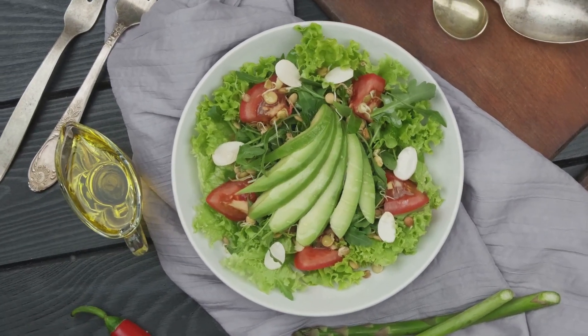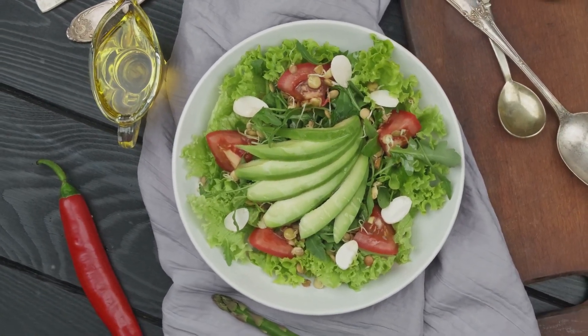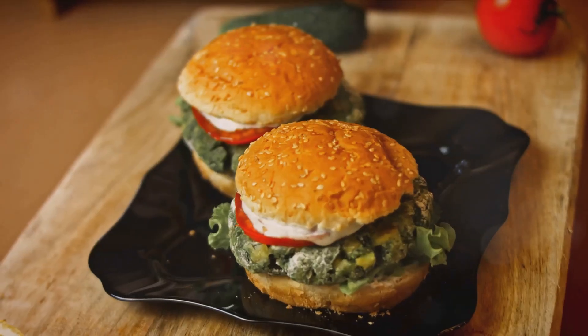Next, we're taking a classic and giving it a keto twist with our portobello mushroom burger. This isn't your average burger — we're swapping out the traditional bun for juicy, grilled portobello mushrooms. It's a satisfying meal that's low in carbs but high in flavor.